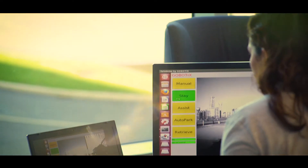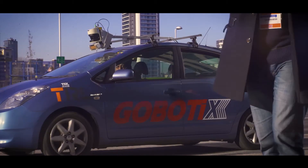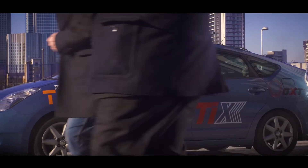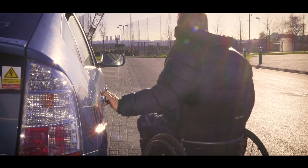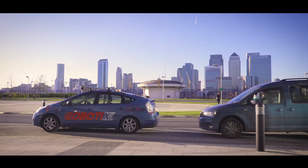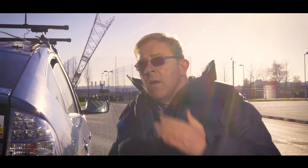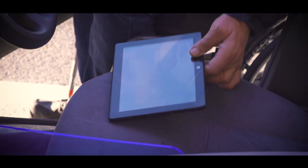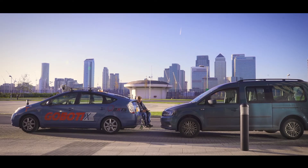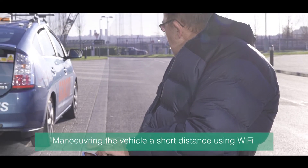This demonstration is of a disabled driver driving up to a hotel drop-off point, disembarking the vehicle, and then using the app to maneuver the vehicle slightly forward so that the driver who has pulled up behind the car doesn't block his access to the boot. The driver is able to disembark and then use the app to nudge the vehicle forward a few meters.